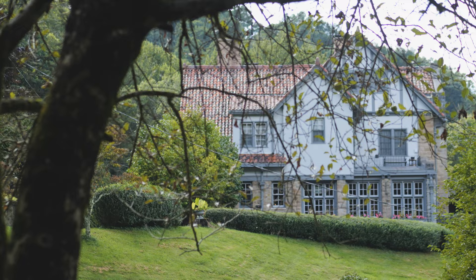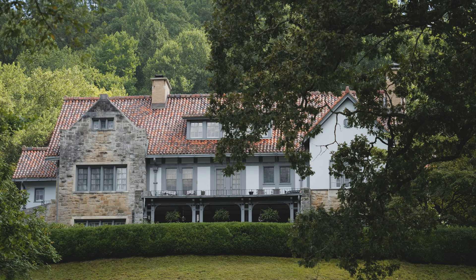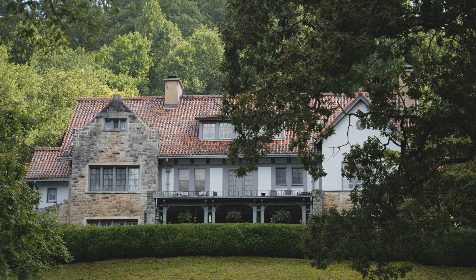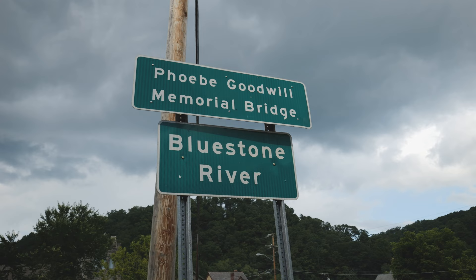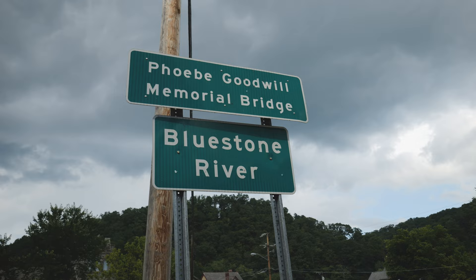Finally we come to the most expensive of all the mansions in Bramwell, the Thomas House. Built around 1910, this Revival Tudor-style house was built by W.H. Thomas, the owner of several coal mines in the surrounding region. He employed Italian masons to do all the stonework on the house and an extensive retaining wall. Heading back across the Bluestone River and just outside the historic district on Main Street, there's one last thing to see here in Bramwell — the old high school.